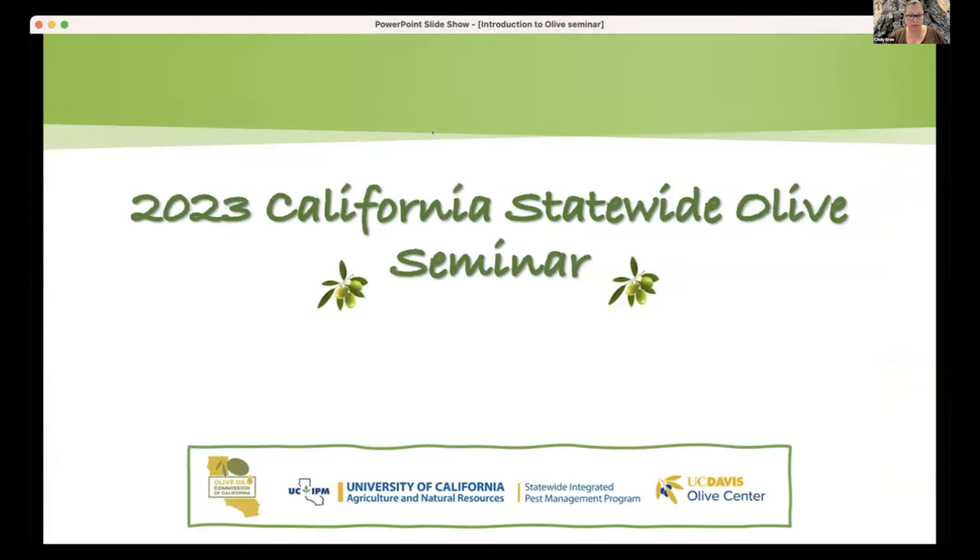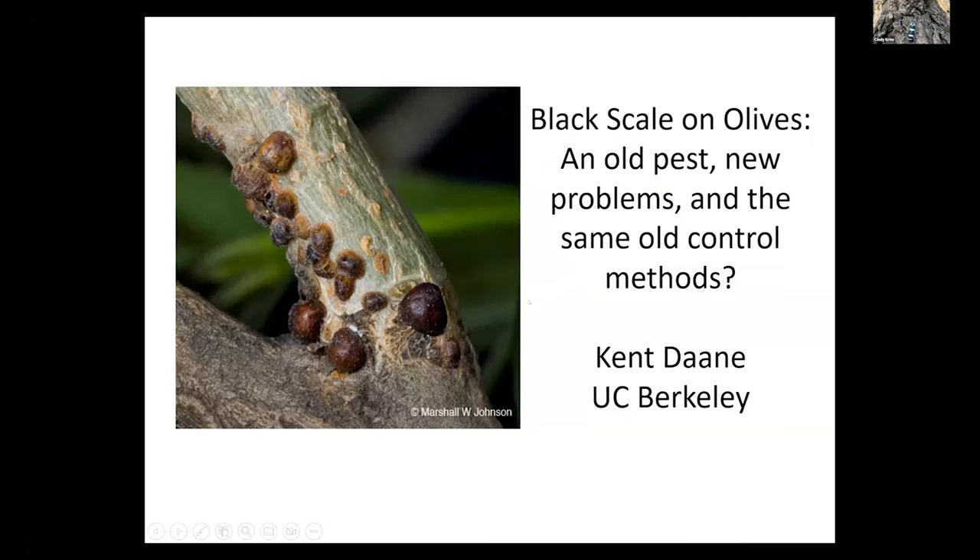Our first presentation today will be Kent Dane, UC Cooperative Extension Specialist from UC Berkeley, and today he will be talking about black scale control. I'm going to talk about an old pest today. This is actually one of the first insect pests that olive growers had to deal with. If you look in the literature, it goes back to the 1910s when farmers were trying to figure out what to do with this insect pest.